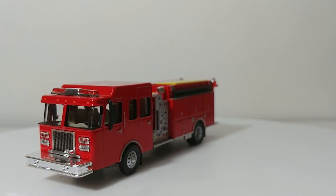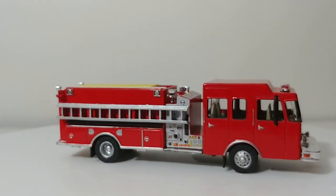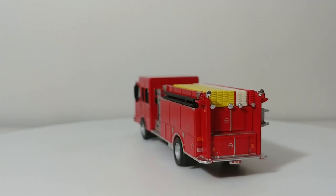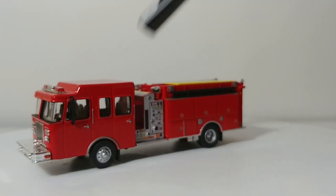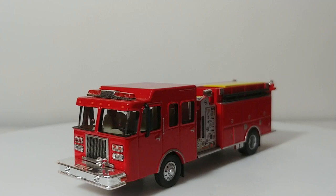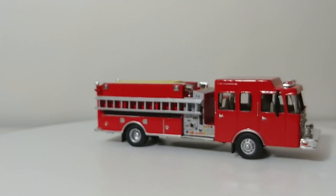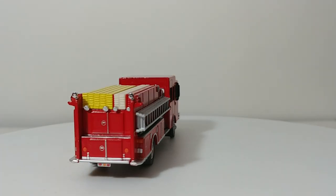Next we have Engine 1, which is again a 2019 Spartan. The ladder is removable, and you can see the different hose lines that have been painted. Here's your pump panel, some lights, and no monitor, but it does have the indication of where a monitor should be. These trucks range MSRP from around $10 to $15, so they're not bad price-wise at all.